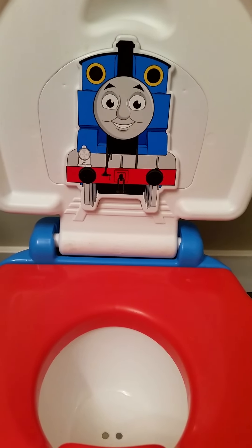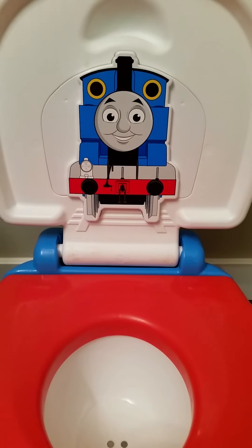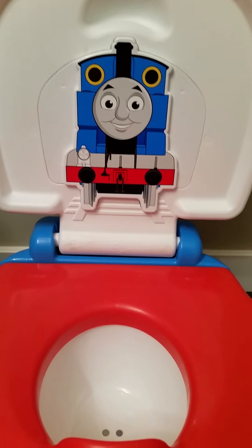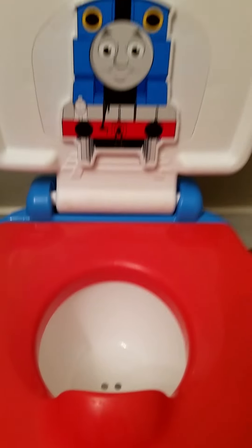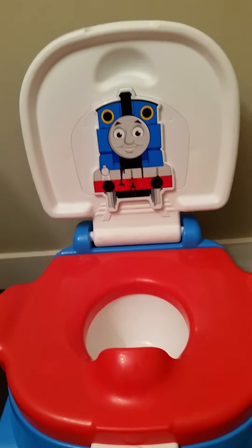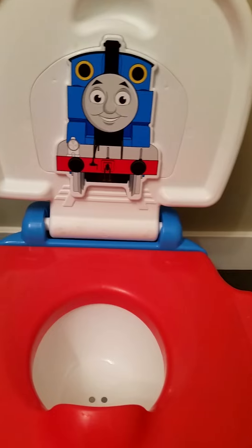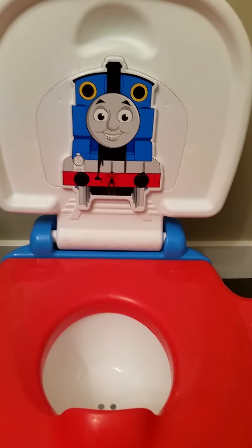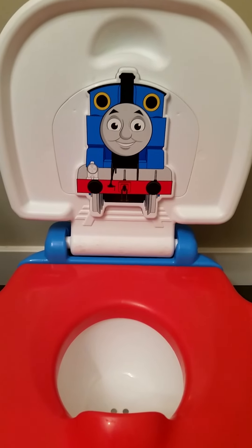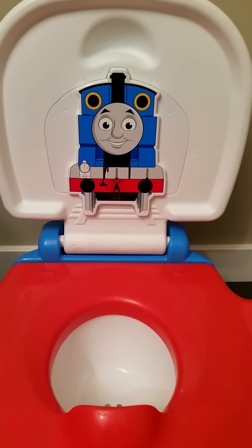This is the Fisher Price Thomas Railroad Rewards potty. You can hear it going — I have a little bit of water in it right now to test the sounds it makes. It is an overall great potty. It retails here in Canada for about $50, and it is well worth the price because you do get quite a bit of use out of it.